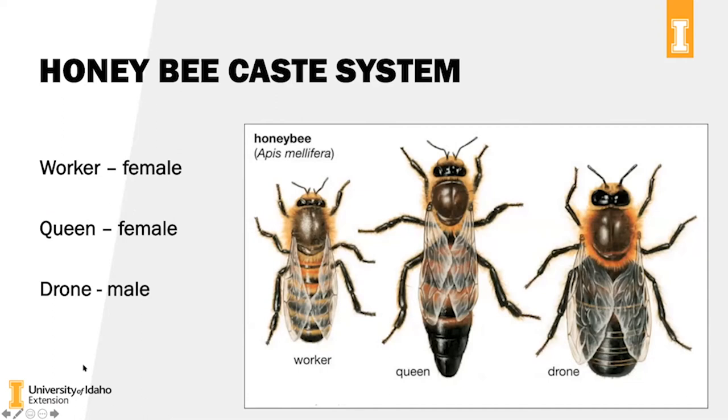This is the caste system. On the left you have the average worker — the bee you'll see foraging in your garden or backyard; just a medium-sized bee. In the center is the queen, full of eggs, which is why she's a little bigger with an extended abdomen. On the right is the male, or drone bee, with slightly bigger eyes. That's what the caste system looks like for the honeybee.